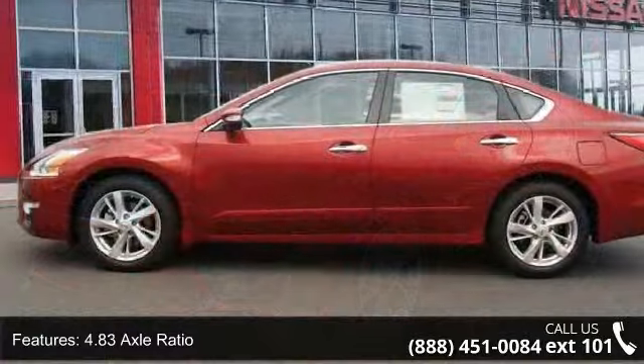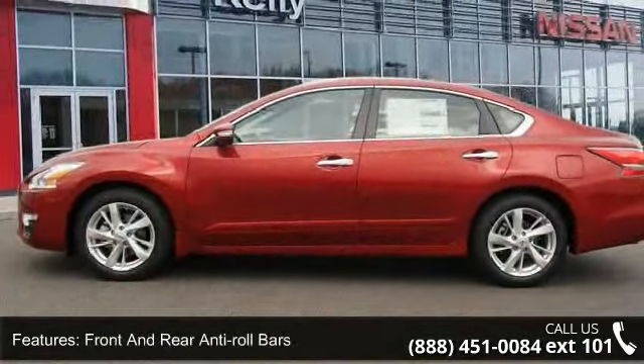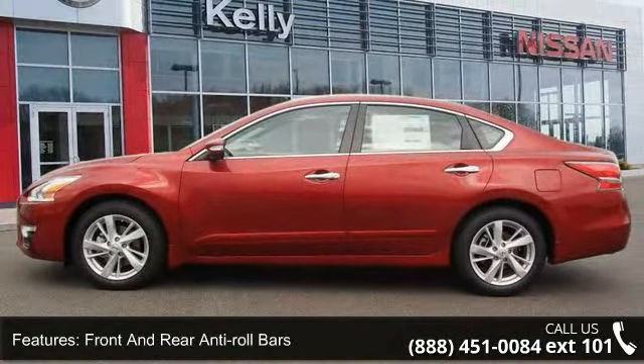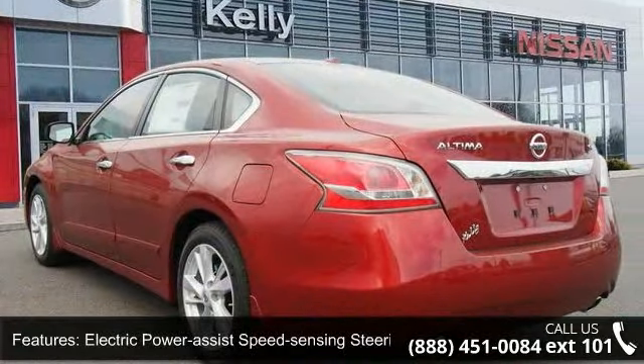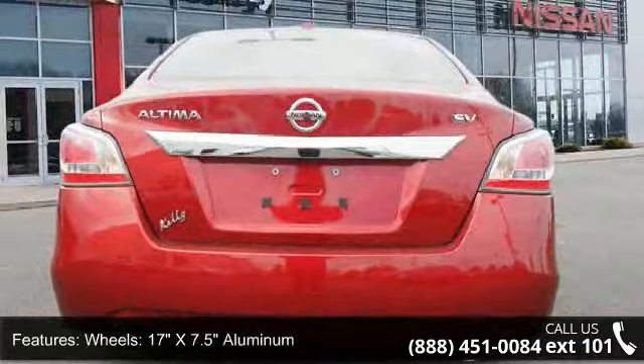Enjoy these notable features: front-wheel drive, 4.83 axle ratio, front and rear anti-roll bars, electric power assist speed sensing steering, and 17 inches by 7.5 aluminum wheels.